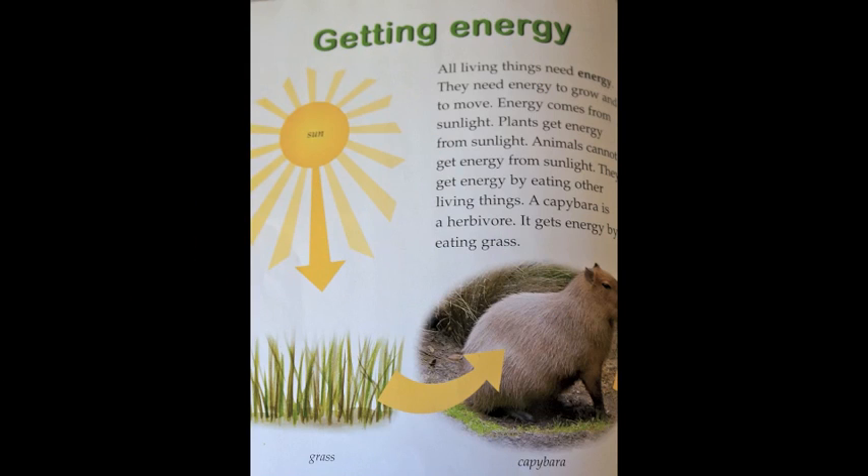Getting energy. All living things need energy. They need energy to grow and to move. Energy comes from sunlight. Plants get energy from sunlight. Animals cannot get energy from sunlight — they get energy by eating other living things. A capybara is an herbivore. It gets energy by eating grass.